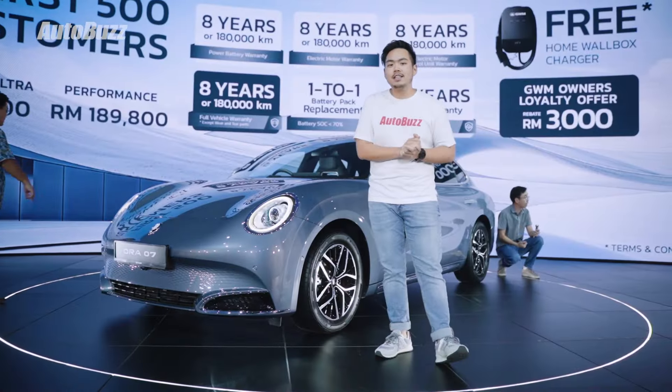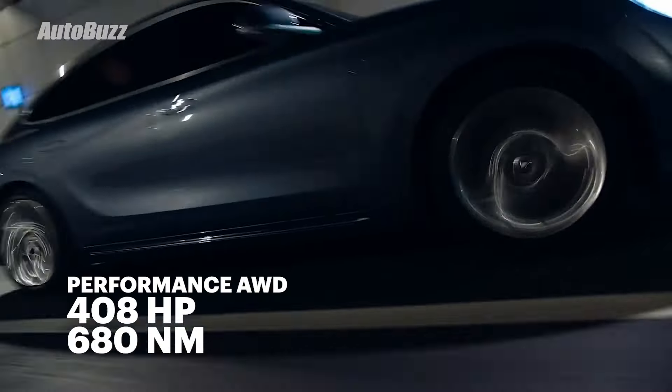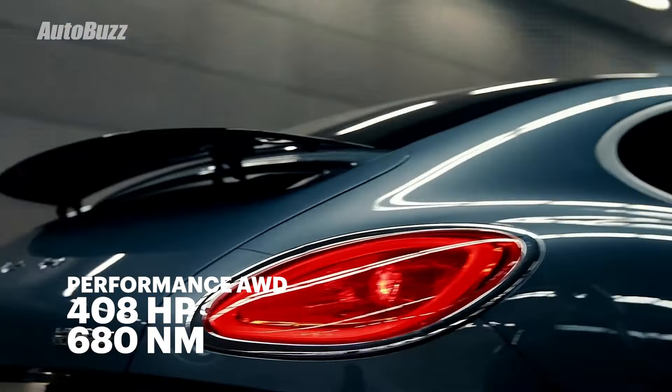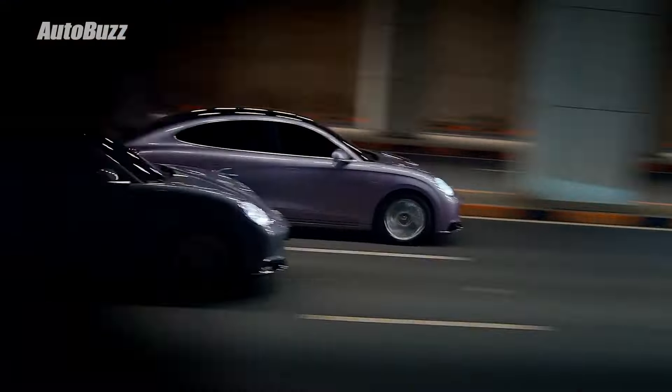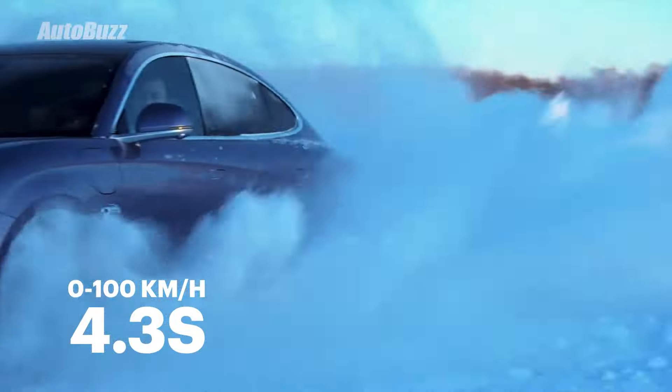The Long Range variant gets a single motor on the front axle, making 204 horsepower and 340 newton-meters of torque. The Performance basically doubles that with another motor on the rear axle, bringing it up to a total of 408 horsepower and 680 newton-meters of torque. In terms of real-world performance, that's 0 to 100 kilometers per hour in 4.3 seconds.